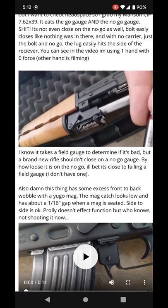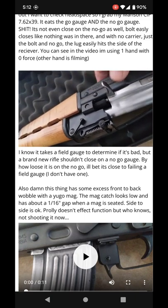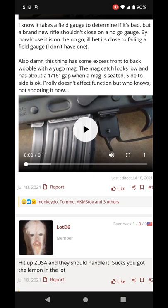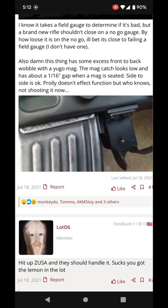So now I'm going to have to recommend: check the head spacing on your ZPAPs or your Stavas when you get them, because that's a pretty bad problem right there. And there's the mag wobble.